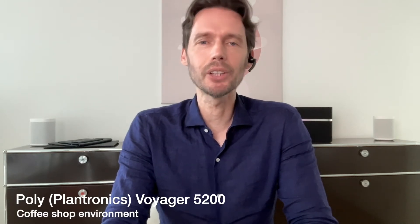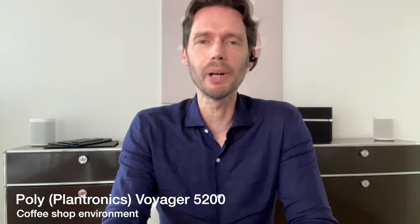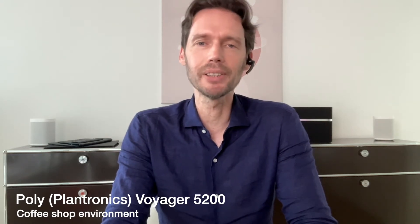Now let's try the Voyager 5200 in a coffee shop environment. This is the Voyager 5200 in a coffee shop environment with a decibel reading of around 60.